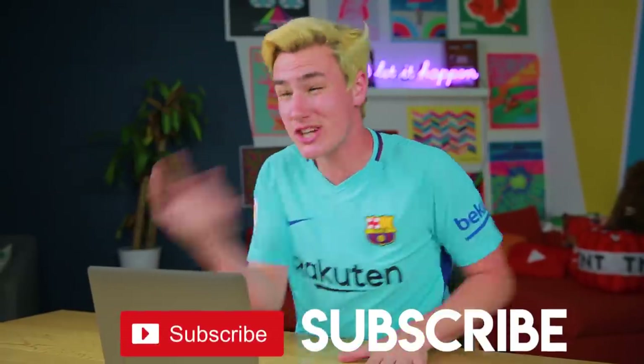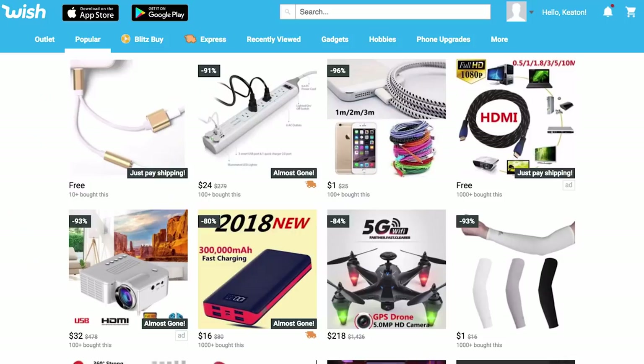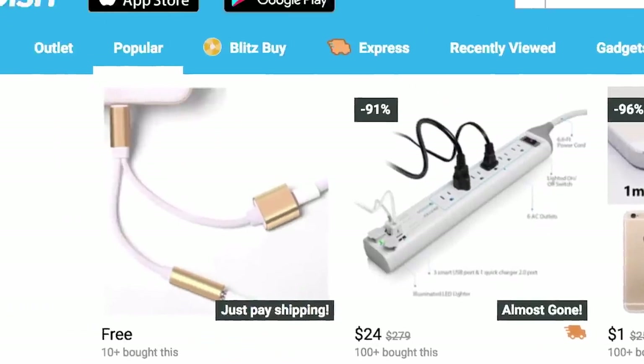In case you guys don't know how Wish Busters goes down, this is the last video where I'm gonna explain it. Just get subscribed or check out the older episodes if you want the full intro. Basically, I go on this site called Wish where they have super cheap stuff — tech, gadgets, items, clothes, you name it. Everything in this video will be linked down below, but the catch is it takes like three to four weeks to ship.